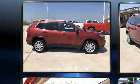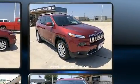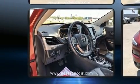Jeep ensures the safety and security of its passengers with equipment such as head curtain airbags, front side impact airbags, traction control, brake assist, and anti-whiplash front head restraint.